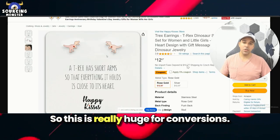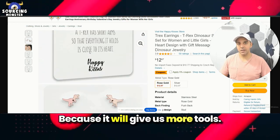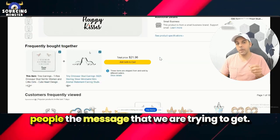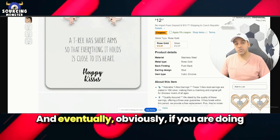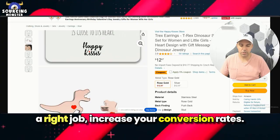This is really huge for conversions. I really hope it will go live because it will give us more tools and more options to really convey the message we're trying to get across — how the product works, how our product is different from others — and eventually, if you're doing the right job, increase your conversion rates.